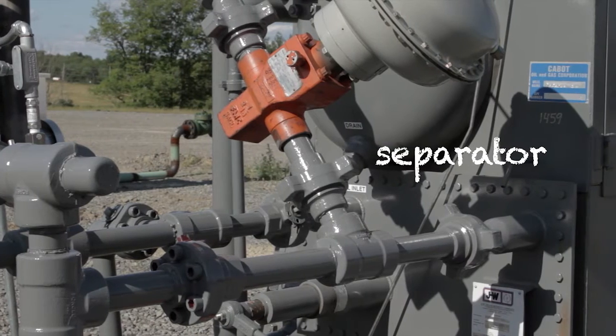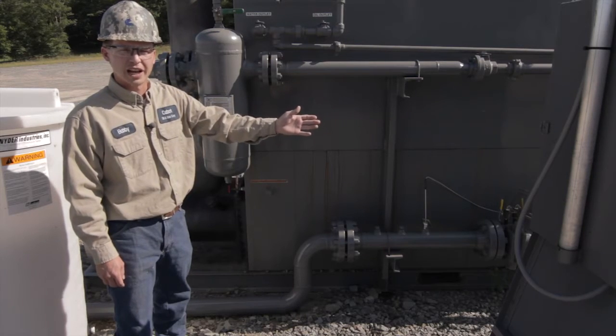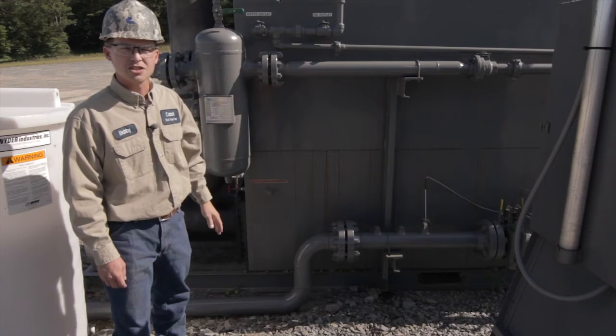Once the gas and water are separated, the gas flows out of the separator into the flow line or sales line where the gas is metered and sold to the pipeline.